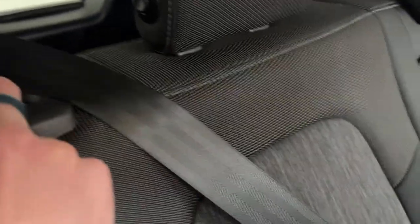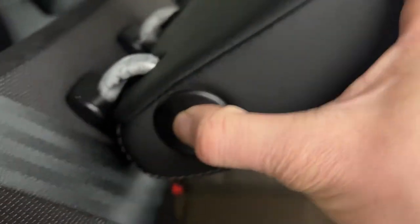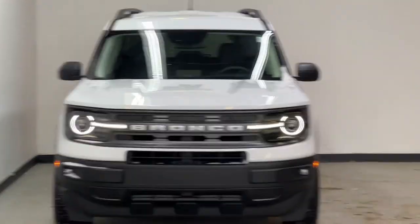To pull down the seat, you have an easy pull lever. You can also fold down the headrest and fold the seat down into a nice flat surface. Thank you for watching this quick overview of the 2021 Ford Bronco.